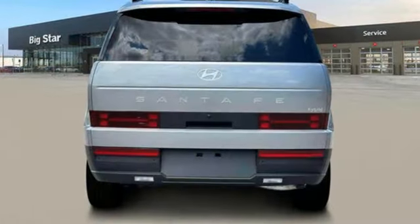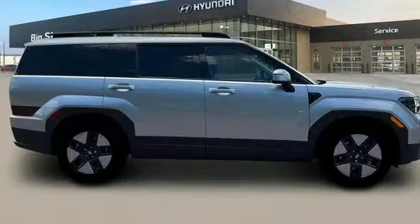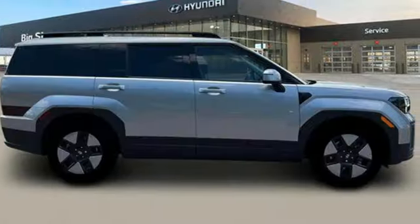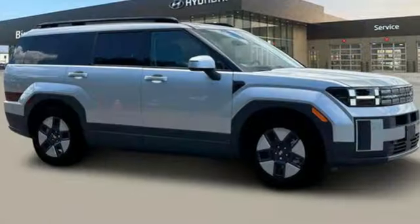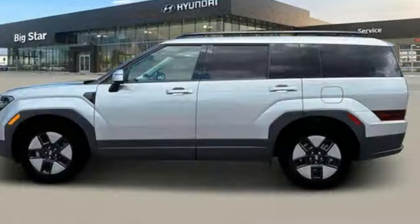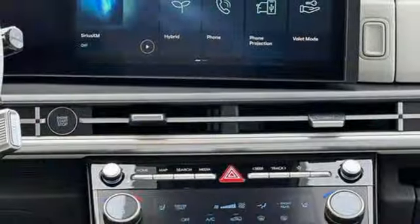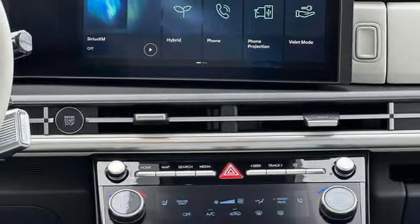Intercooled Turbo Inline 4-cylinder Engine, Dual Zone Climate Control, Streaming Audio, Front and Rear Parking Sensors, Voice Activated Climate Controls, Inductive Device Charging, External Memory Control, Hands-Free Lift Gate Doors and Push Button Start Proximity Key, and Steering Assist Cruise Control.